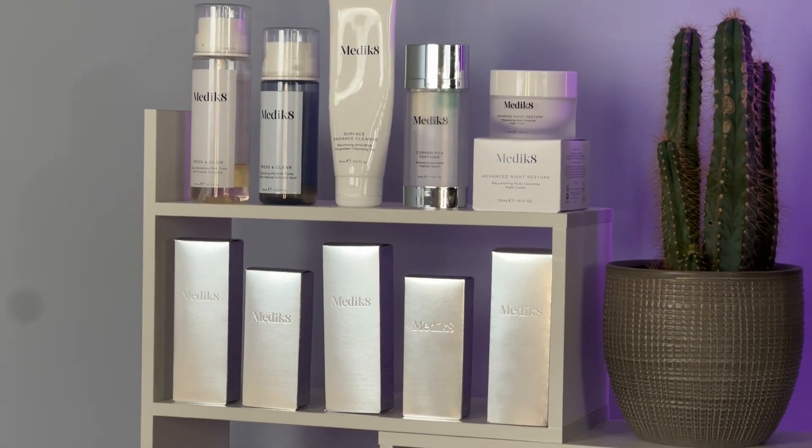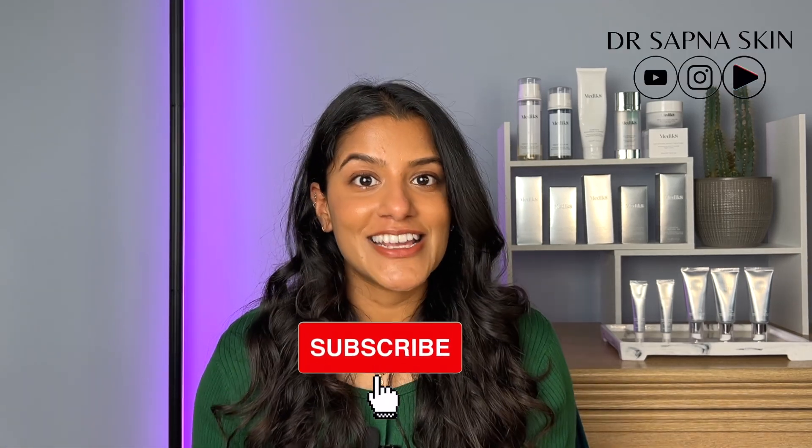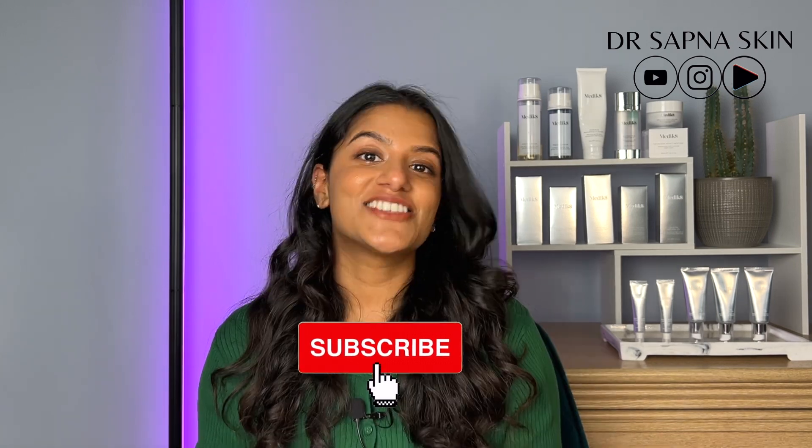This video is kindly sponsored by Medicaid. I have mentioned their Crystal Retinal products in loads of different videos and when they approached me to work with them I knew I loved the product so it was an easy yes. I've purchased them myself before and really liked the products. I'm Dr. Supner, I'm a doctor who suffered with acne and I've studied dermatology and that makes me the perfect person to talk about it. So let's get started.